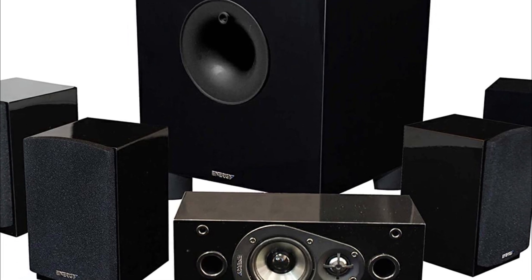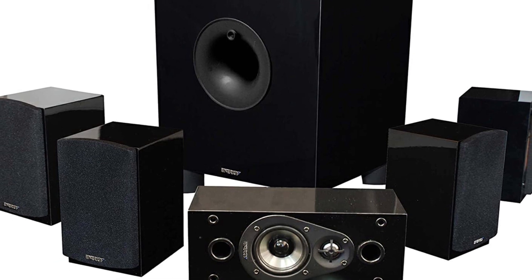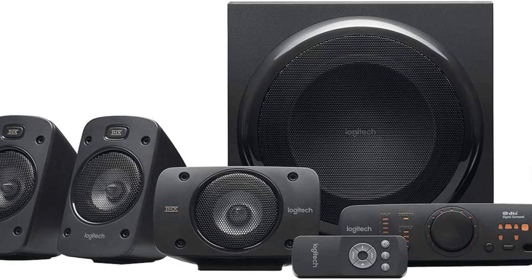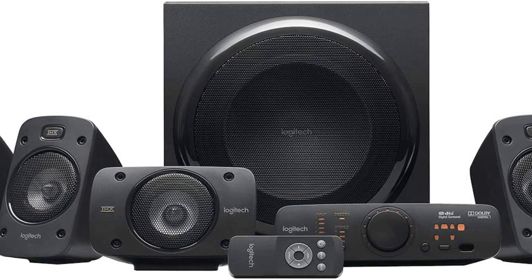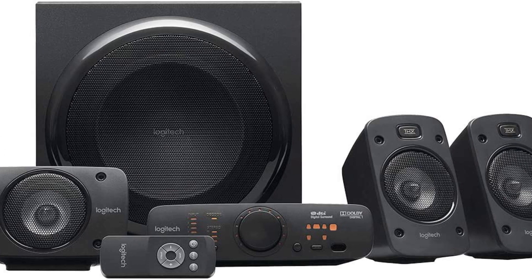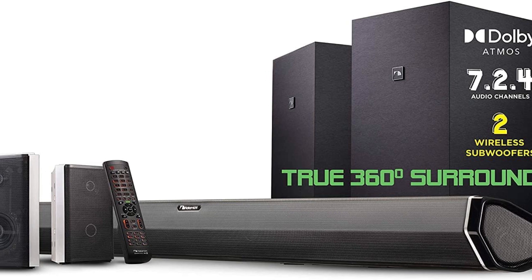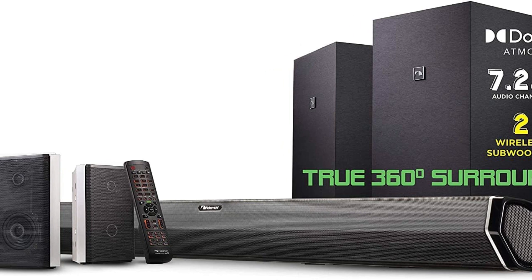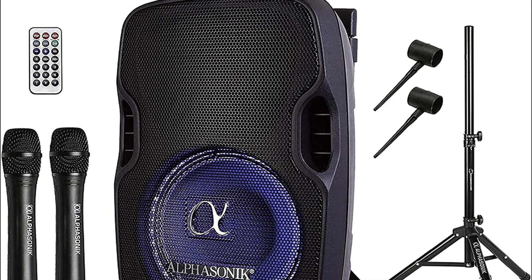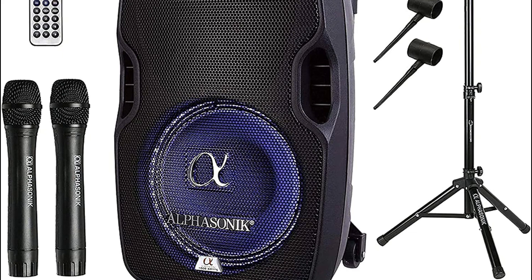Looking for the best home theater systems under $500? Then you're in the right place. We've assembled a list of the top 5 best home theater systems under $500 that we've reviewed. We reviewed many products and selected 5 based on performance, unique features, and user feedback. If you can't find one that suits your needs exactly, keep this video for future updates. For prices, please visit the link in the description.